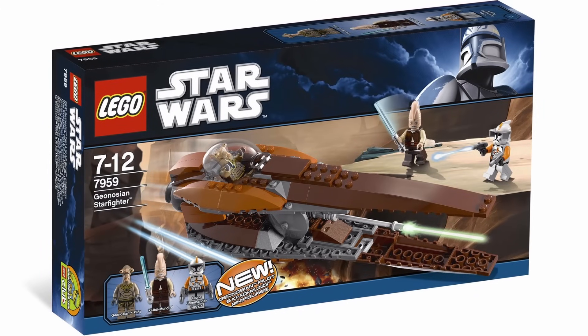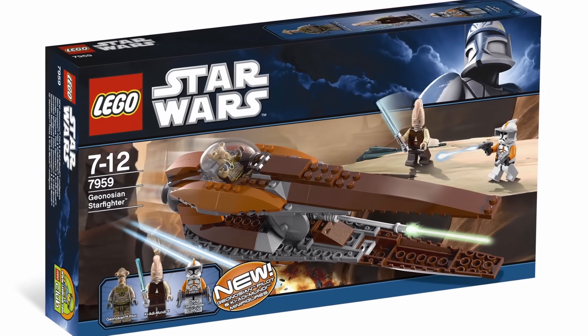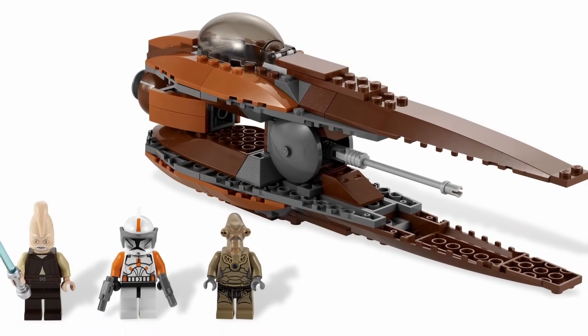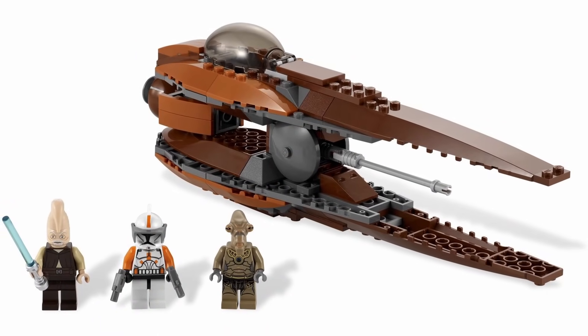It has kind of a weird minifigure lineup. Obviously it needs the Geonosian Pilot, but I feel like Commander Cody was kind of just thrown in here. I know everyone loves Commander Cody, but I feel like the lineup would have felt a little bit more complete if it just had a regular Clone Trooper.